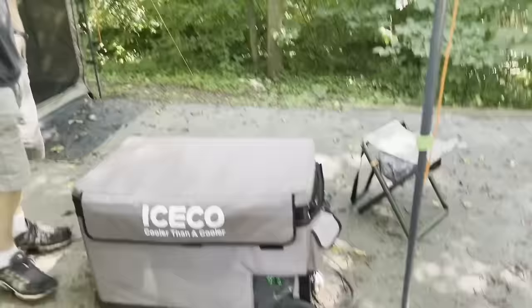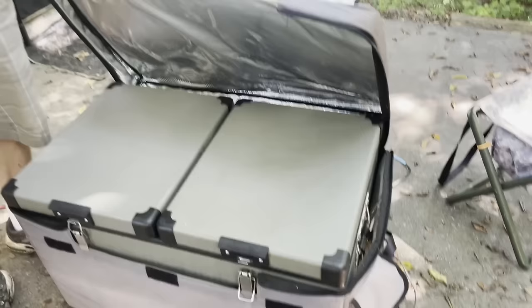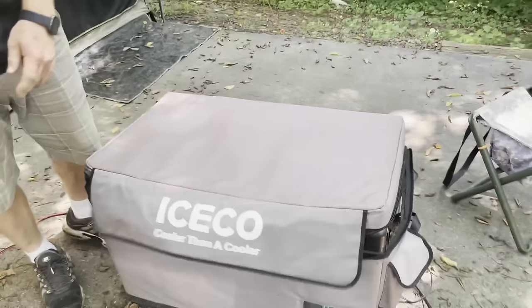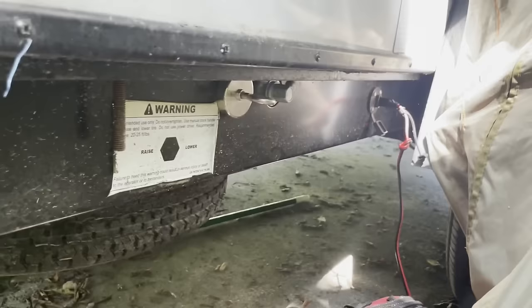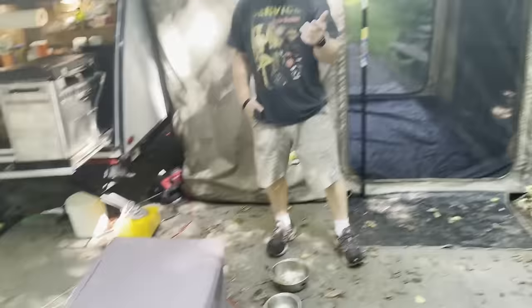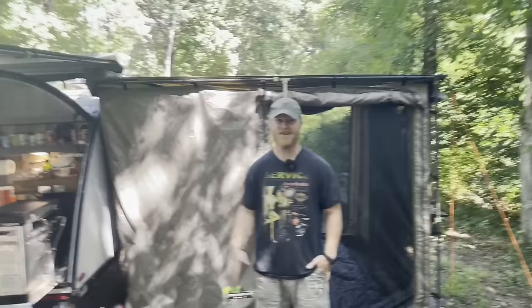Danfoss compressor, 60-quart fridge and freezer with dual controls. This is running off the LiFePO4 setup — 200 amp hour. I plumbed in an outlet on the side and just use a little extension cord. So 200 watts of solar and 200 amp hour of LiPo — this guy runs all the time. Running this, the TV, and lights from when the sun goes down to when it comes up, I get down to like 80–85%. Usually by noon or one o'clock I'm fully charged again.